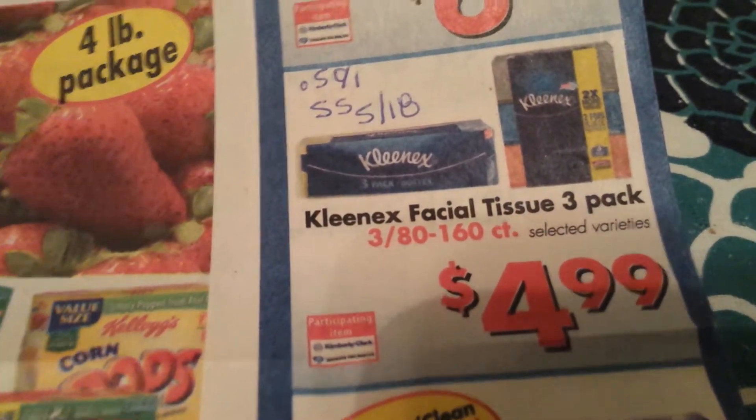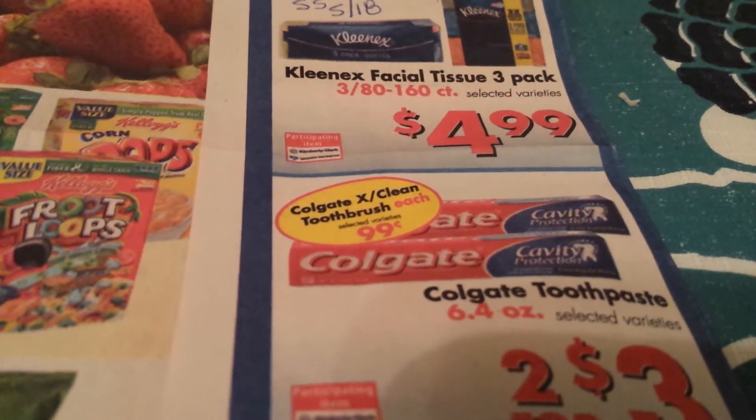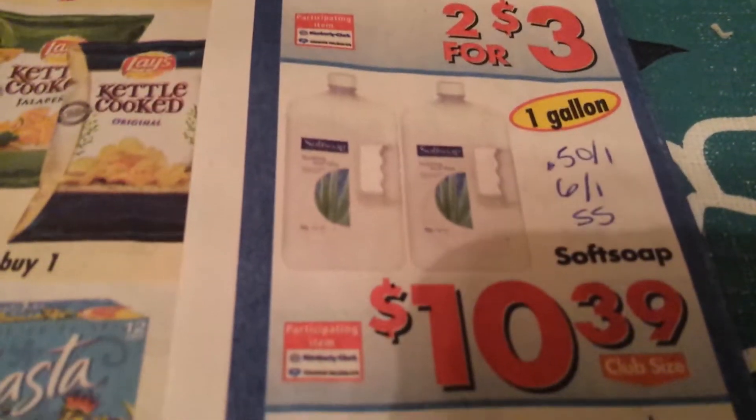Kleenex Facial Tissue 3-Pack has a $0.50 off one coupon from the 5/18 SmartSource. The majority of these coupons are coming from the 5/18 SmartSource. Colgate 6.4 ounce toothpaste is 2 for $3, which is $1.50 each.